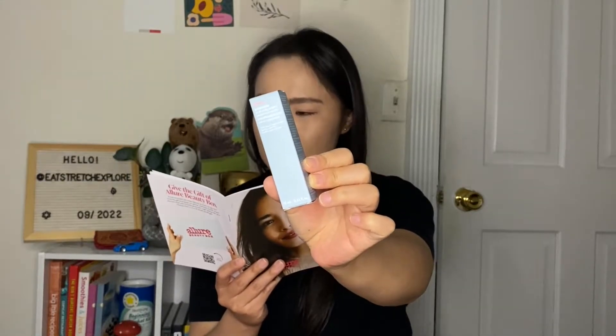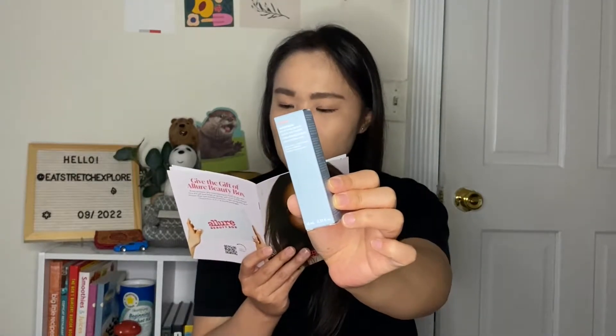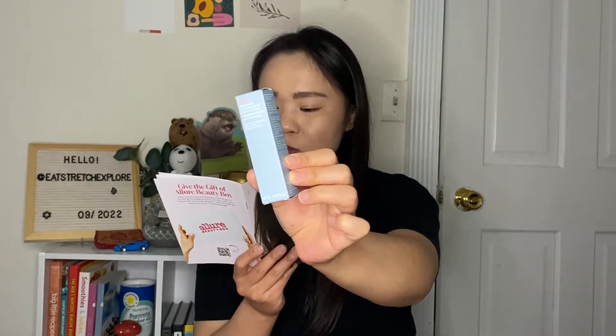The next product is from Laneige — one of my favorite Korean skincare brands. This is the Water Bank Blue Hyaluronic Cream Moisturizer, an Allure Best of Beauty award winner. It's lightweight and moisturizing, full of hydrators like squalane, ceramides, and hyaluronic acid. A dime-size squirt should cover your face and neck and wears well under makeup. The full size is $40 for 50ml; this one is 10ml — about an $8 value. I've been using small sample sizes like this while traveling and they've been a real lifesaver.